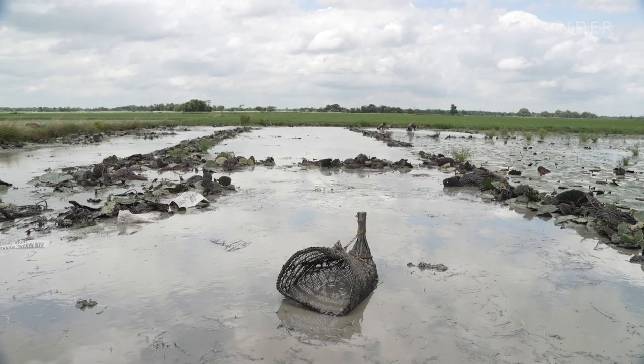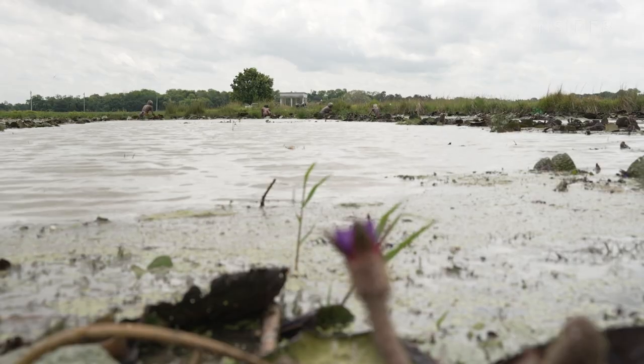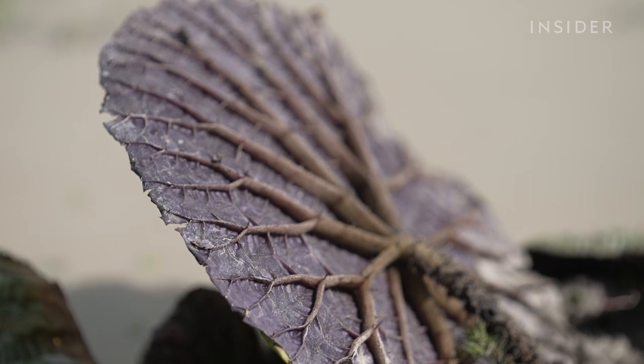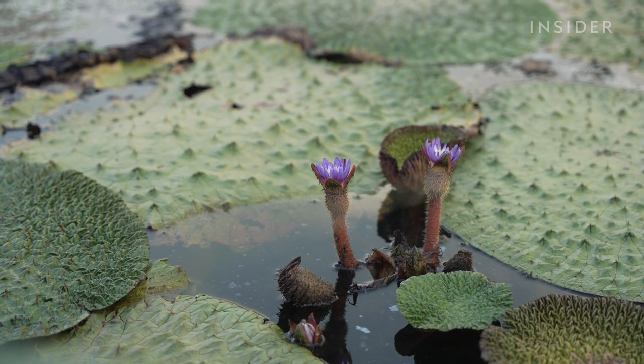A successful harvest has a lot to do with the weather. This has a direct impact on the size of the water lily flower and, in turn, the quality of its fruit and seeds.